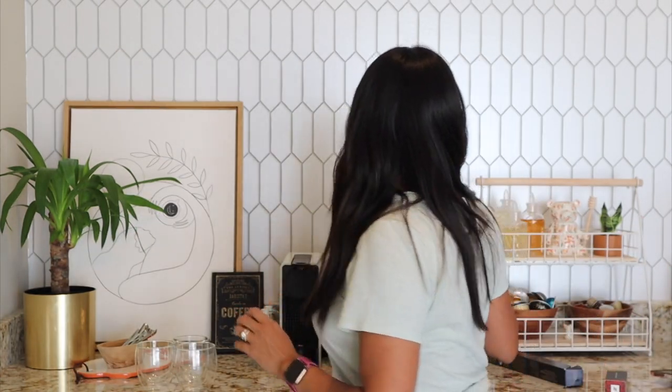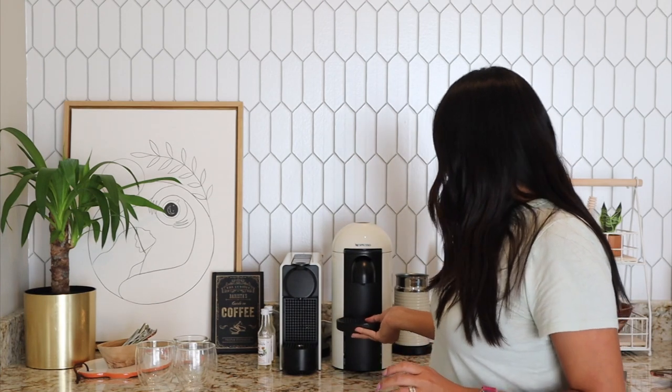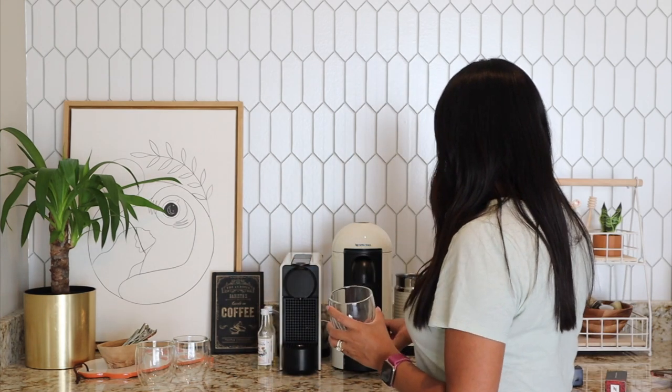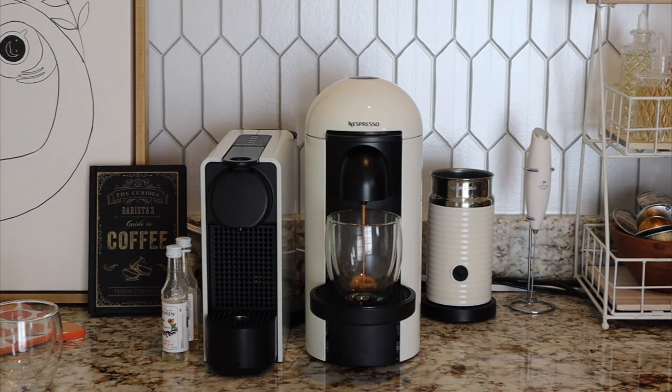I'll try it black and then we'll put some milk and see if we can salvage it — but who knows, I might like it black. I'm using my Bodum Pavina glasses; these are eight ounces, perfect for espresso. So here's the cup, let me smell it.